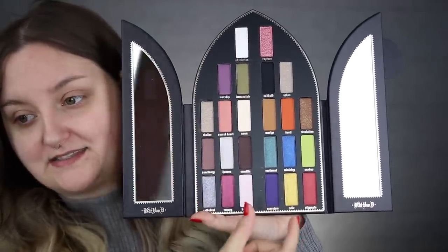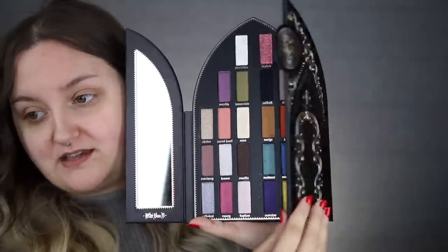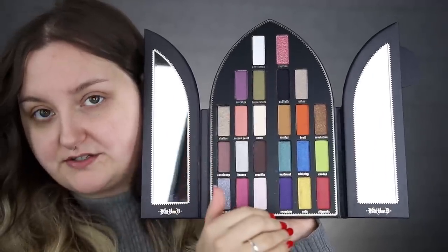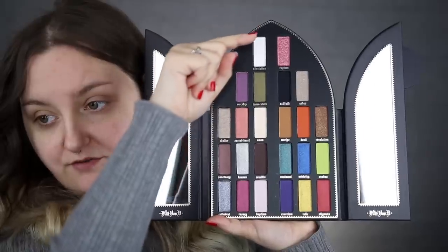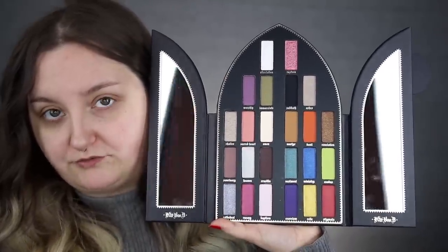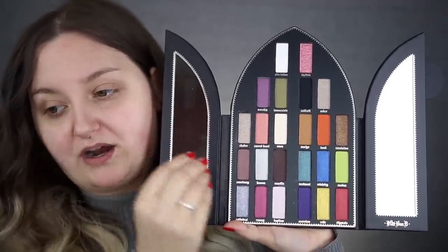I get that the colors are separated by Saint and Sinner sides — she created shades for each side and wants them separate — but I hate it. What I want is all the electric colors on one side and all the neutrals on the other, or I want it to go from lightest to darkest in a rainbow pattern. I think that would be so much more eye-pleasing and would make more sense. It intimidates me and makes me feel like I don't know where to start.